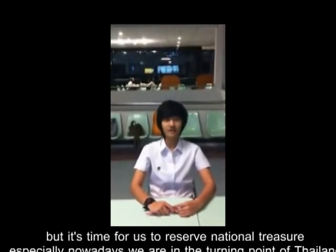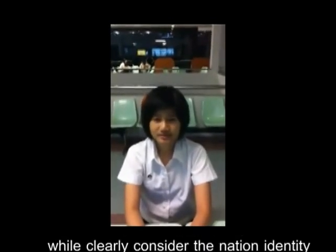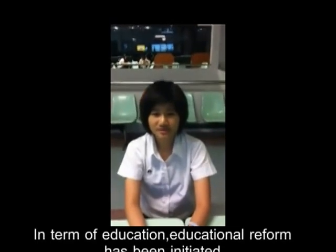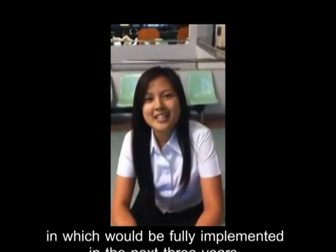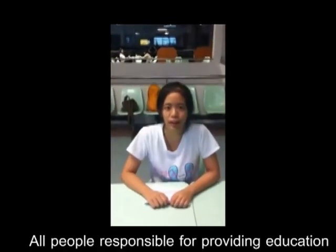We are at a turning point in Thailand. Thailand must find ways to maintain its place in the community while preserving its national and indigenous identity. In terms of education, educational reform has been initiated, becoming the Educational Act of 1999, to be implemented over the following years.